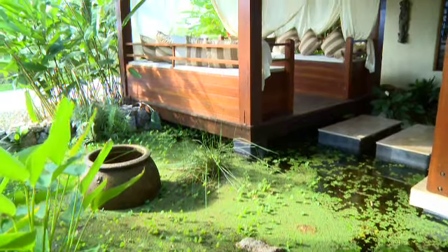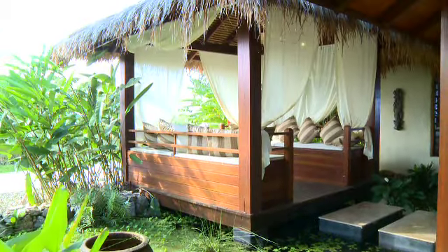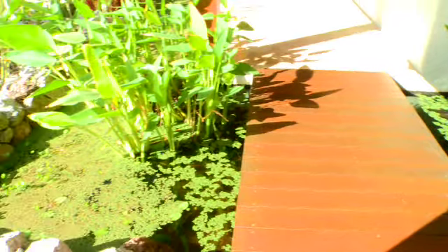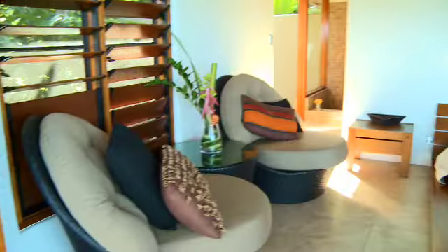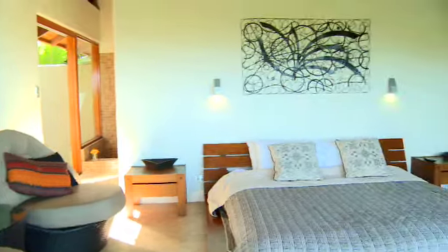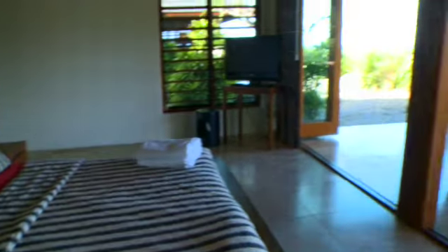Entirely secluded, Mali Mali reflects a modern view of tropical opulence. You're greeted with a still water garden upon your arrival. As you walk through the three separate pavilions, you'll discover three king bedrooms, each with their own spectacular views.